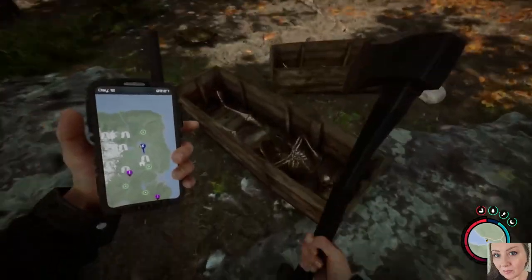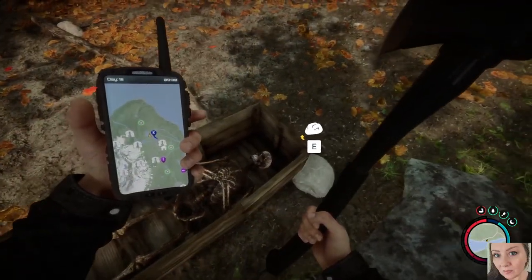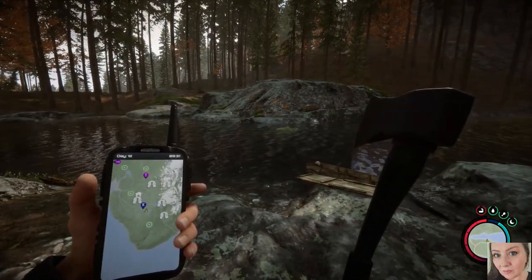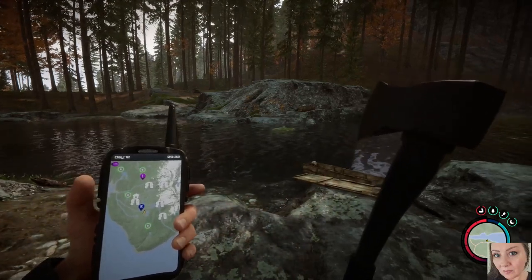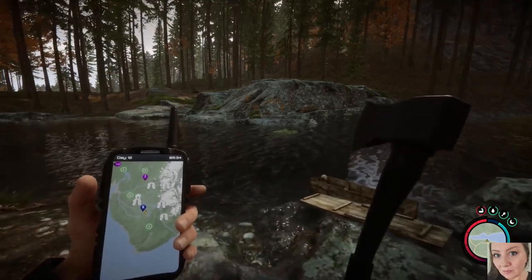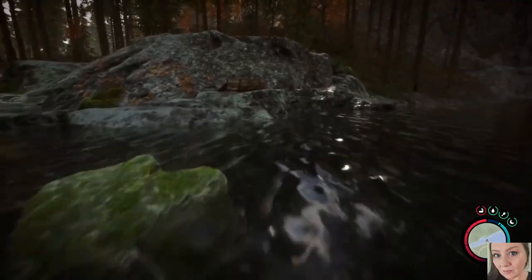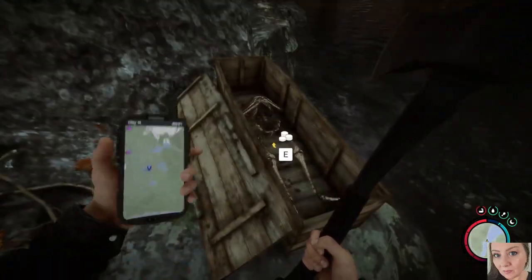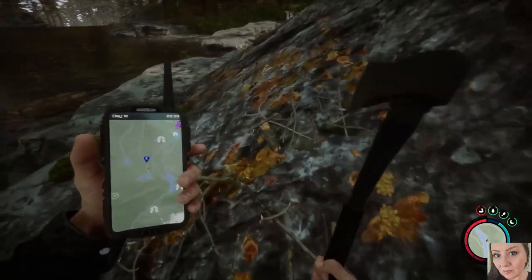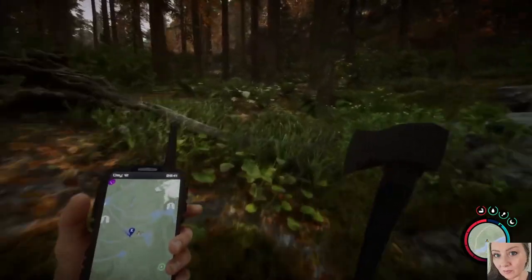I wonder if there was anything in here that I just didn't see — I don't think so. Anyway, I would like to head back down towards where our cabin is. I want to see if I can find the shovel. I think the shovel is going to come in handy — we have run across a couple of POIs that have digging locations but we don't have a shovel, so I am going to head that direction and hopefully knock that one off our list today.